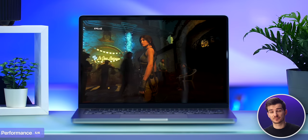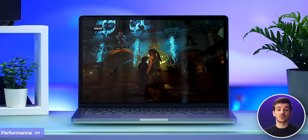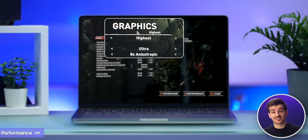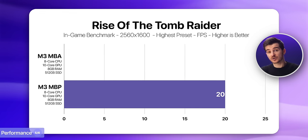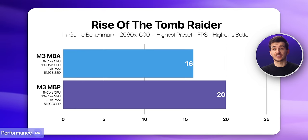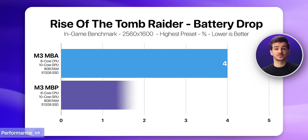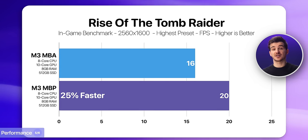For those who like casual gaming on their Macs, we also ran some games. Starting with Shadow of the Tomb Raider, which runs through Rosetta but is still well optimized, we ran its benchmark at 2560x1600 resolution at the highest preset and got an average of 20 FPS on the MacBook Pro as opposed to 16 on the Air. That is 25% higher performance when gaming on the MacBook Pro, with the Air dropping 4% battery and the Pro dropping 3%.